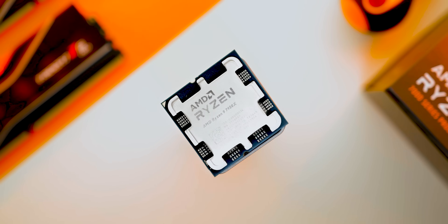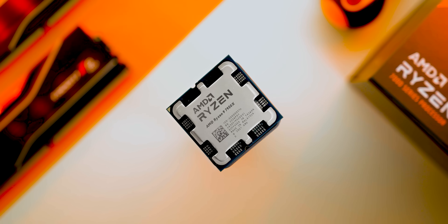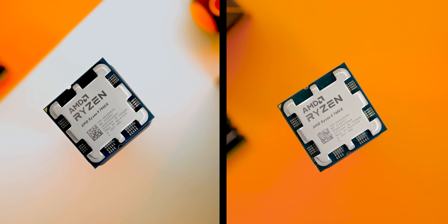The Ryzen 7000 series is here, and AMD's really pulling out all the stops this time. But while the ultra-high-end flagships like the 7900X and the 7950X look absolutely amazing, I'm actually more excited about what the 7600X brings to the table.